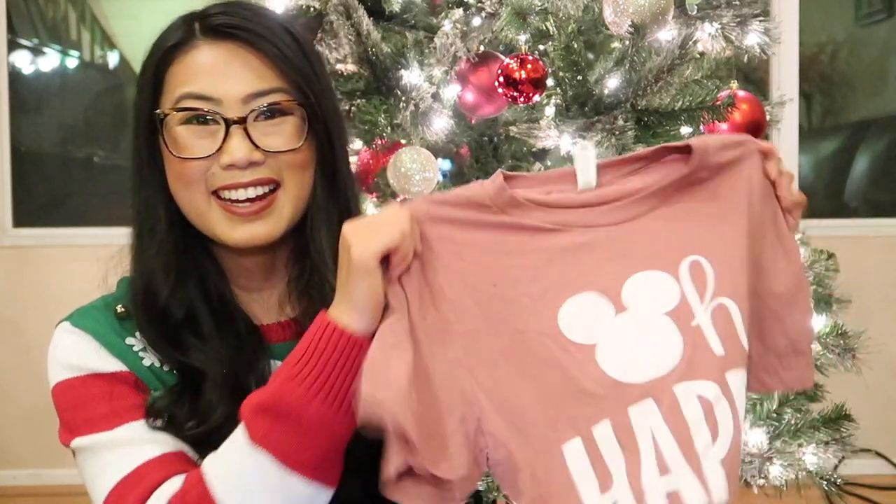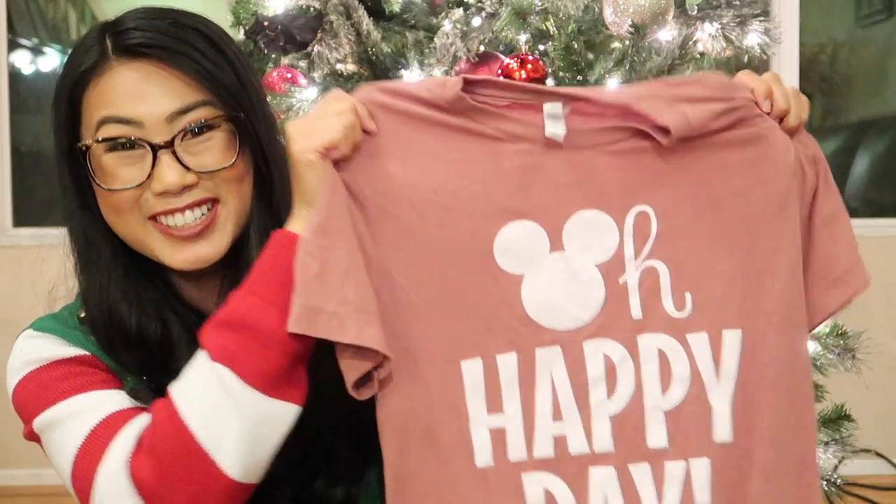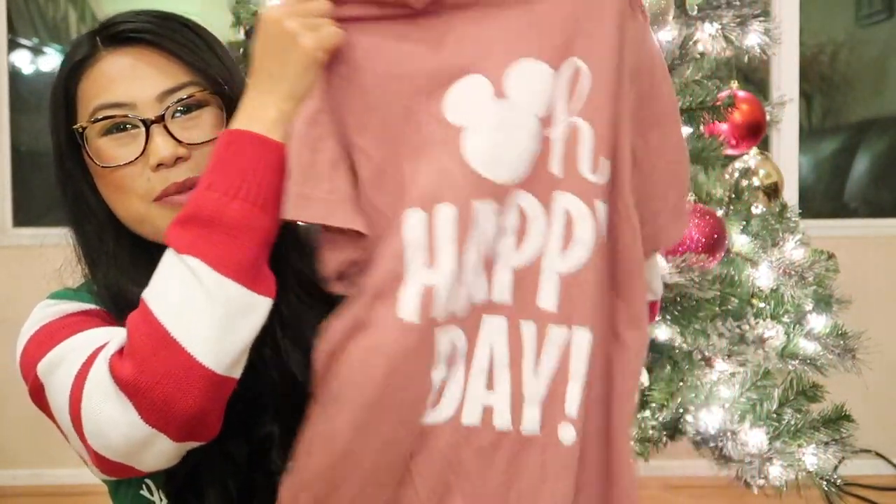I am a huge Disney fan and I found this brand this year called Happiest Tees on Earth — they sell Disney inspired t-shirts. This is a shirt I got from them this year; it says 'Oh Happy Day' with a Mickey instead of the 'Oh.' I have so many cute Disney inspired items from their site. So if you can't make it out to a Disney park or you want something a little more unique but still Disney inspired, I love this site.